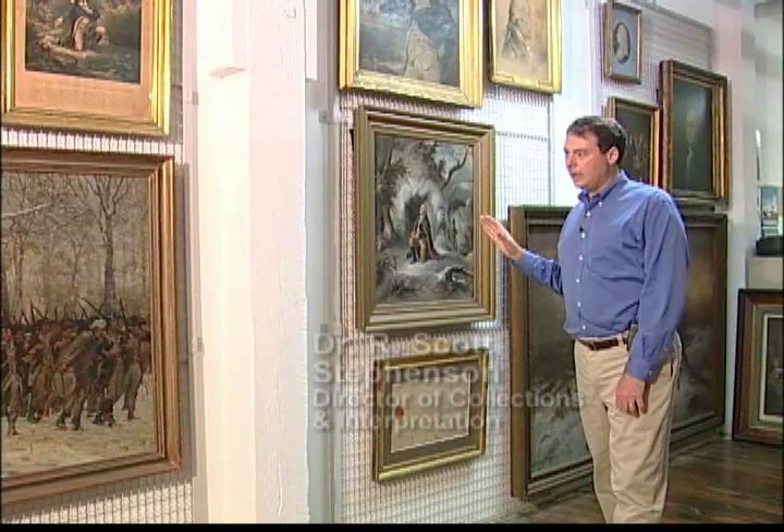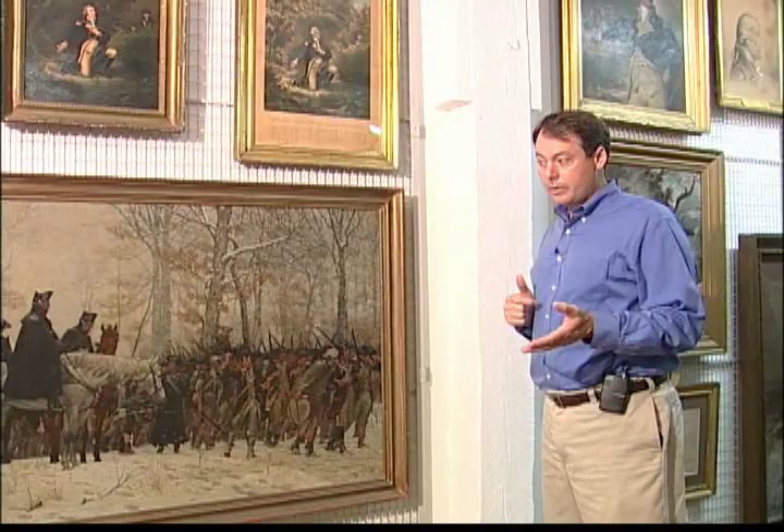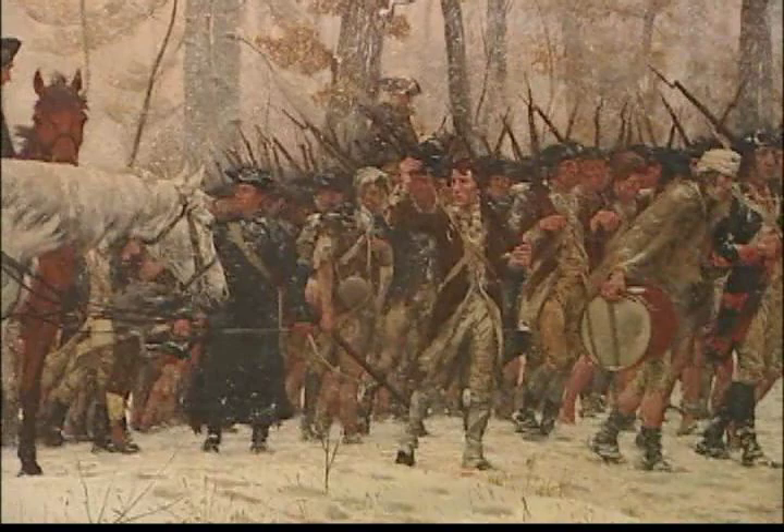The American Revolution Center's art collection is particularly fine for telling the story of the commemoration and memory of the American Revolution from the 18th century through really to the 20th century and to today.